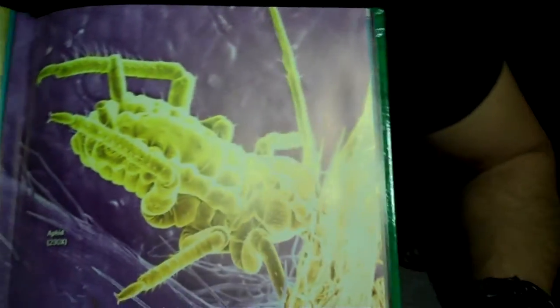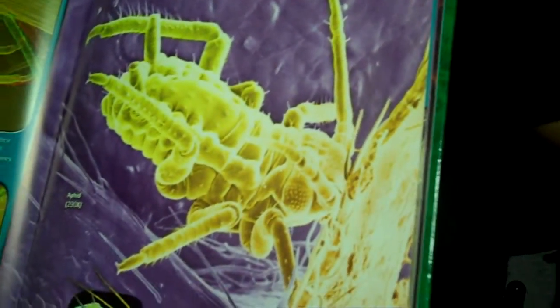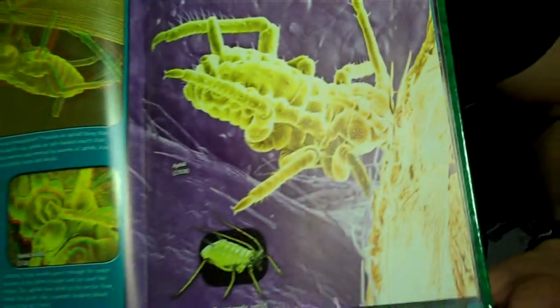Okay, and today we're going to talk about aphids. That's ugly, isn't it? That's a big bug. It's scary. Anyways, these bugs are so small you can't see them with your eyes — you need a microscope.